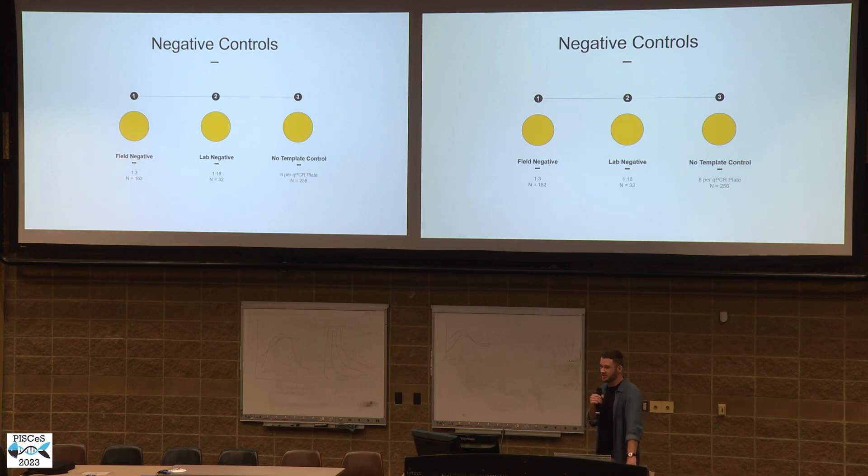Everyone's favorite topic in eDNA — contamination — was a concern, and we implemented a pretty rigorous implementation of negative controls in order to survey what rates of contamination we were going to experience. We included negative controls at each of the major pathways in our analysis, because we were doing targeted detection of sea lamprey using a probe-based QPCR assay. For the field negatives, we collected 162 in total, and a single negative control was collected for each sampling event at each station. We kept rigorous documentation of the ratio of negative controls collected, which helped when we did get some contamination back. We were able to isolate exactly which samples were linked to that negative control, making data interpretation much easier. We got a little bit of contamination but fortunately only at the field stage — no contamination was found at the lab or QPCR analysis.